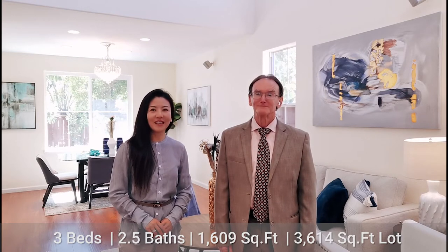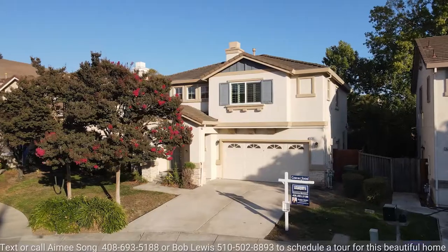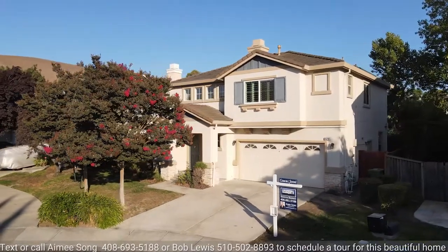This fantastic home offers three bedrooms, two-and-a-half bathrooms, more than 1,600 square feet of living space, on a 3,614 square foot lot, with beautiful landscaping front and back in a quiet, safe court location.